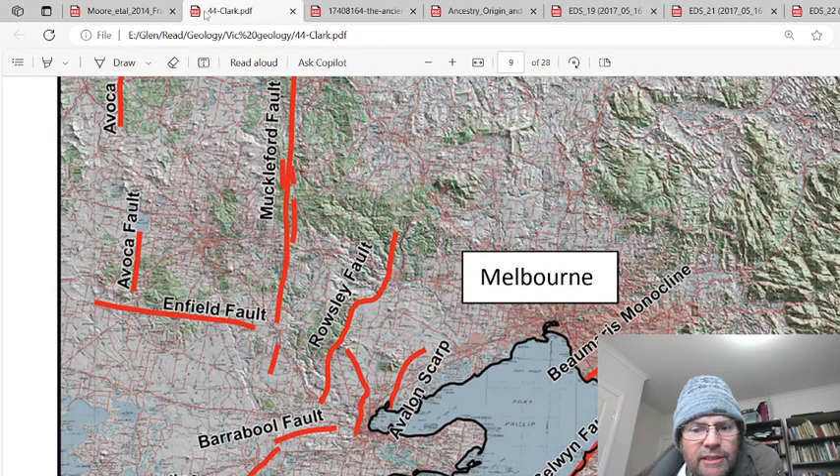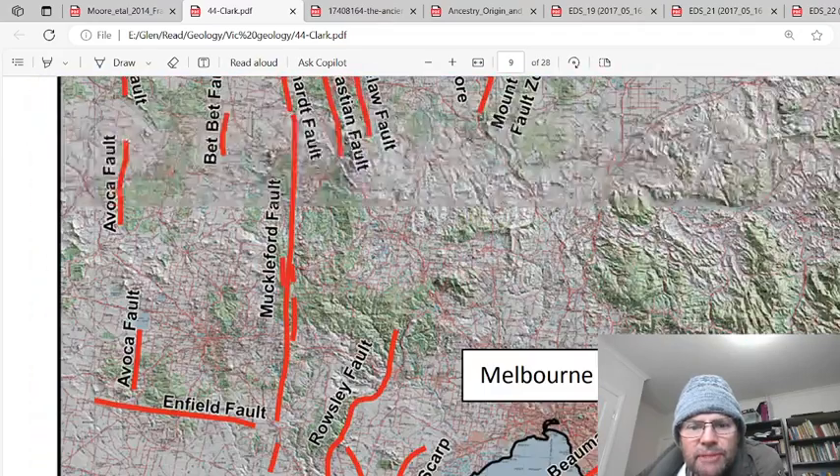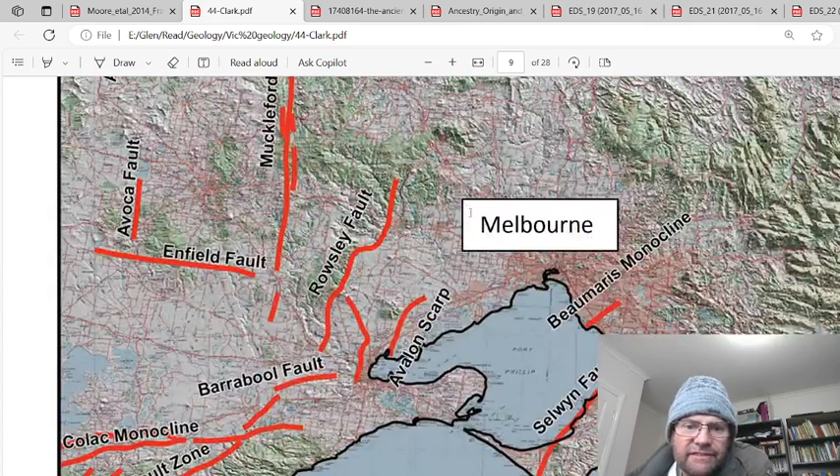In the Clarke paper, they actually don't have the Ballerine fault line. They have the Selwyn fault and the Balmorris monocline — well, they haven't named it. It's the Lovely Banks monocline, which I haven't made a video of yet. What I want to do is go around and investigate these. The Rosely fault is pretty visible — you can actually see it. The Selwyn fault is a bit hard because it ties into the upper formations.